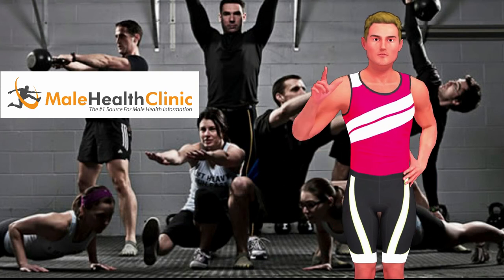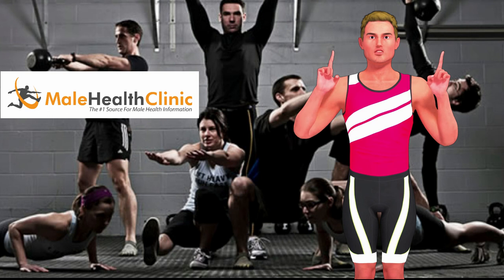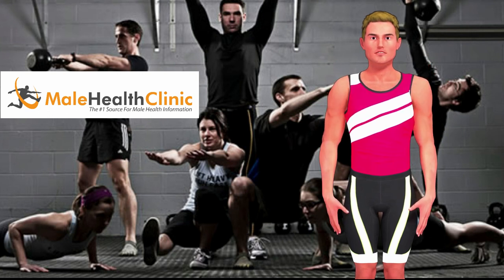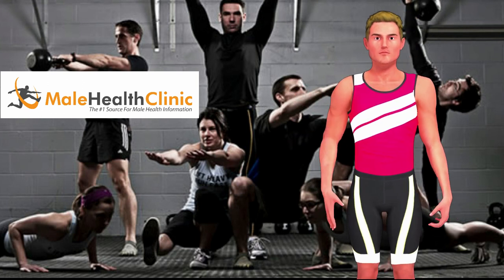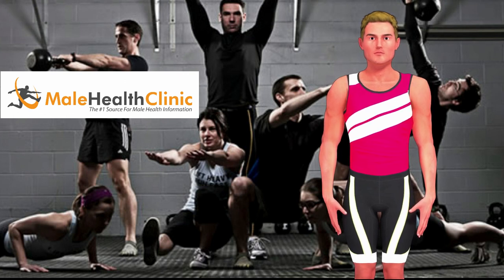Additionally, exercise helps contribute to healthy mental states, keeping us smarter, saner, and happier. Functional strength is essential for good health. Daily exercise and daily routine builds one's muscles. Find opportunities to work out in everyday activities to improve your health and strength. For more informative videos and articles on health and fitness, please visit us at malehealthclinic.com.